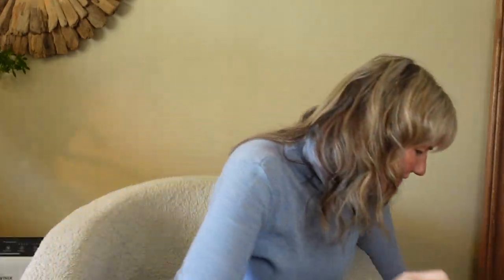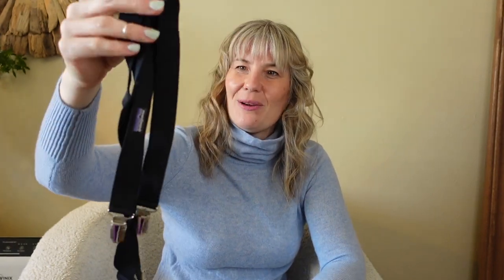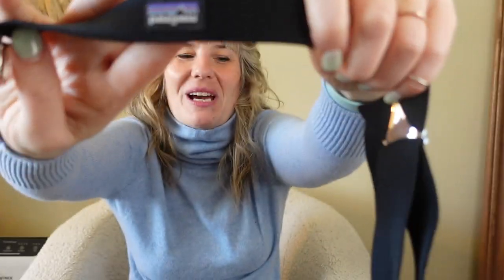This is a funny pickup — a pair of suspenders. Why did I pick up suspenders? I'll show you why: they're not easy to find and they fetch a pretty decent price because they are Patagonia.